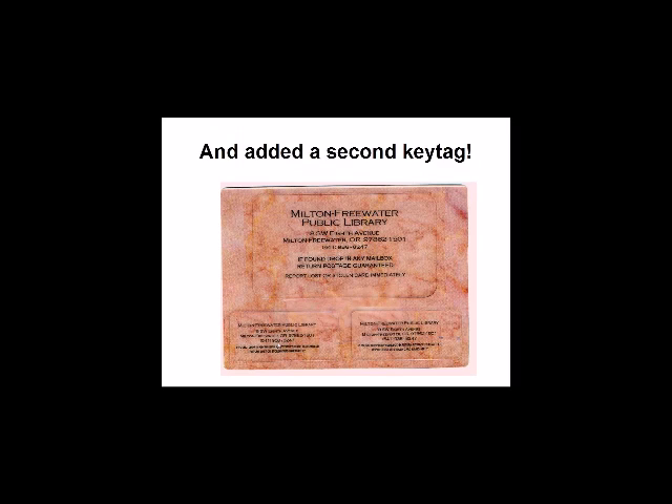Another great thing about the key tags: they had the statement, 'If found, drop in any mailbox, return postage guaranteed.' So if you lost your keys — whether locally or across the country — if somebody threw them in a mailbox, they would come back to us. We'd scan the barcode and say, we have your keys here. At least once or twice a year that still happens. The post office charges us a little bit, and we just charge the patron, who is generally really happy to have their keys back.